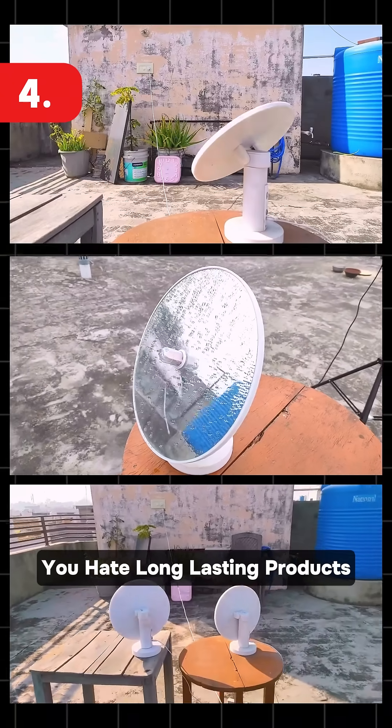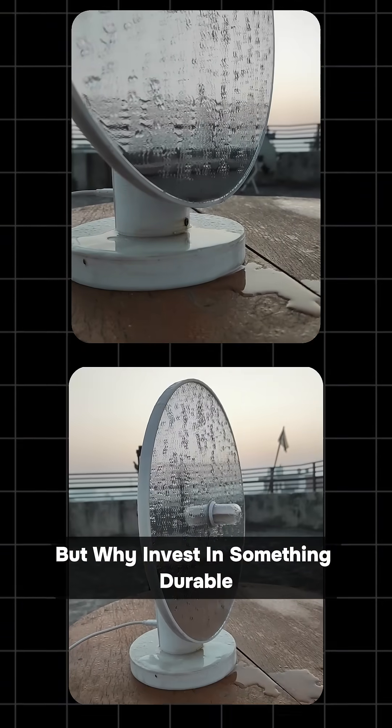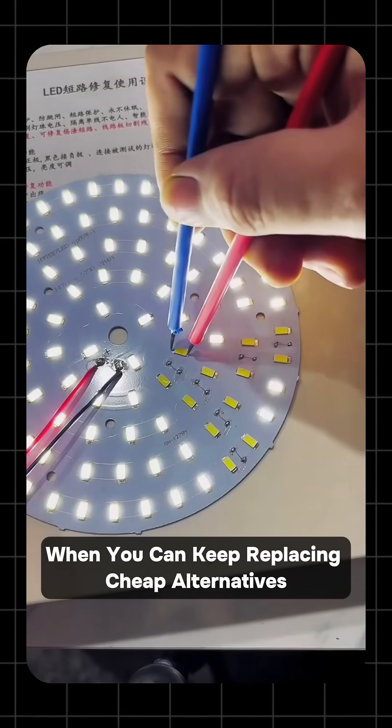Fourth, you hate long-lasting products. The Heliostat comes with a two-year warranty and is built to last. But why invest in something durable when you can keep replacing cheap alternatives?